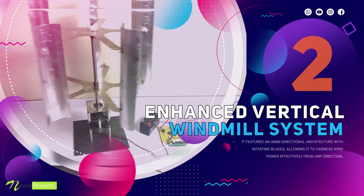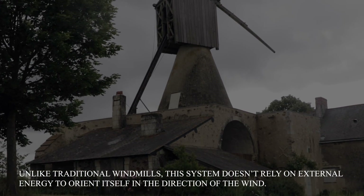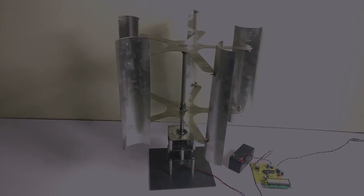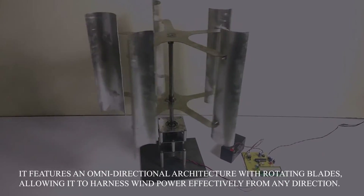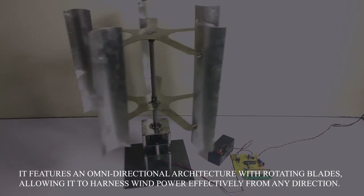Enhanced vertical windmill system. Unlike traditional windmills, this system doesn't rely on external energy to orient itself in the direction of the wind. It features an omnidirectional architecture with rotating blades, allowing it to harness wind power effectively from any direction.